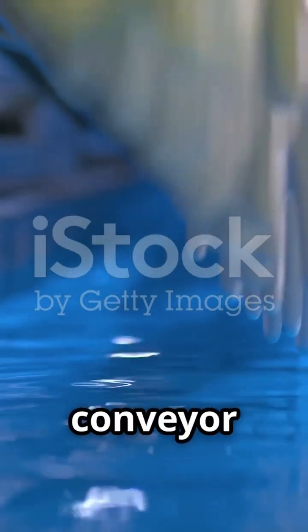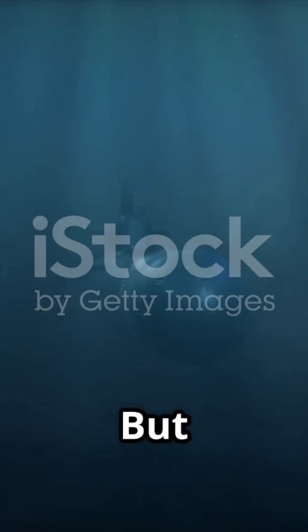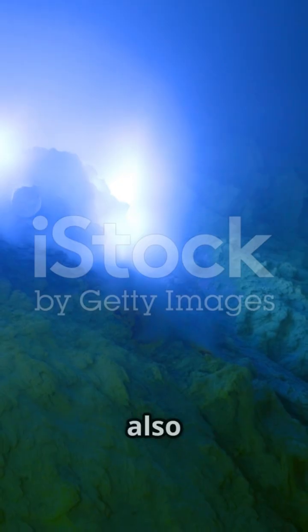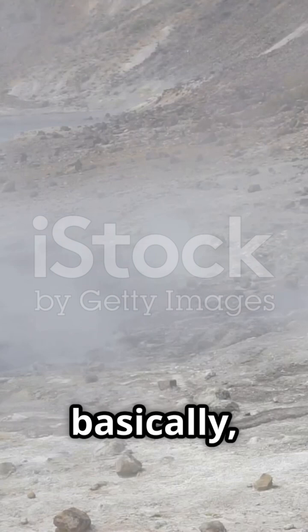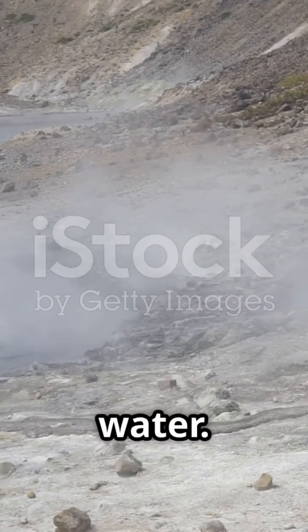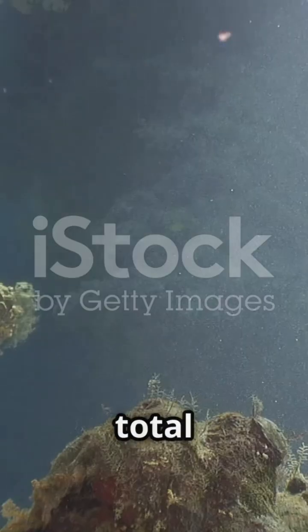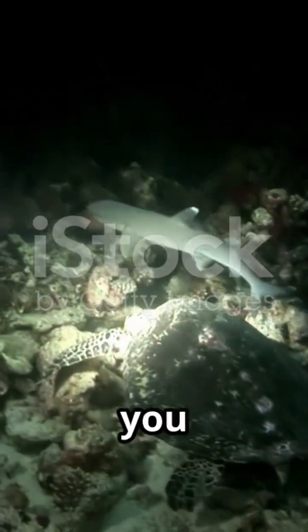It's like a gigantic conveyor belt constantly renewing the planet's surface, even as we speak. But that's not all. These ridges are also home to hydrothermal vents — basically underwater geysers blasting out superheated, mineral-rich water. It's a wild alien landscape down there, and despite the crushing pressure and total darkness, life thrives in ways you wouldn't believe.